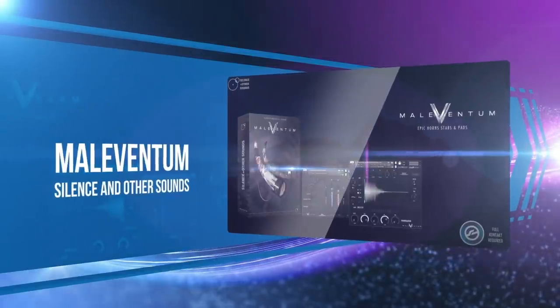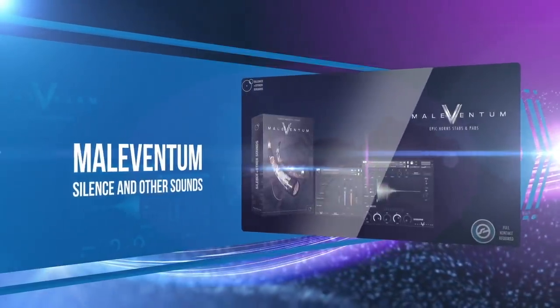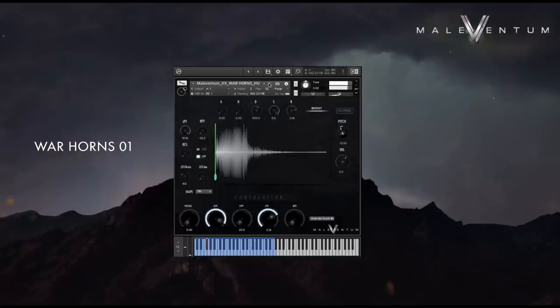Inspired by medieval and Viking horns, Silence and Other Sounds dove headfirst into the cinematic world of epic war horns with Maleventum — both a playable horns-and-flutes pad module as well as a one-shot sound effect sampler. This library covers a number of cinematic horn braams, eerie tones, and stabs.